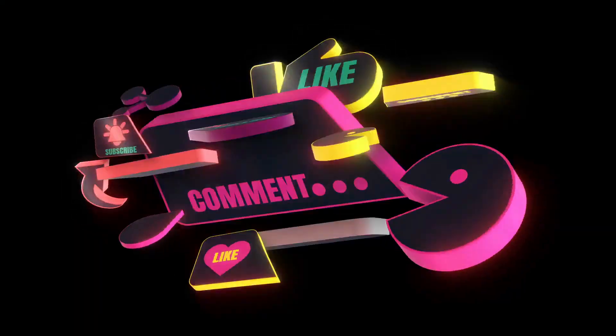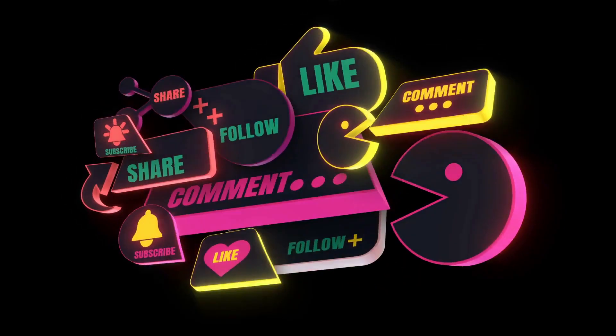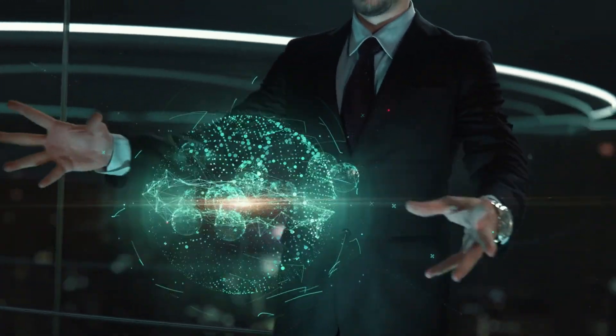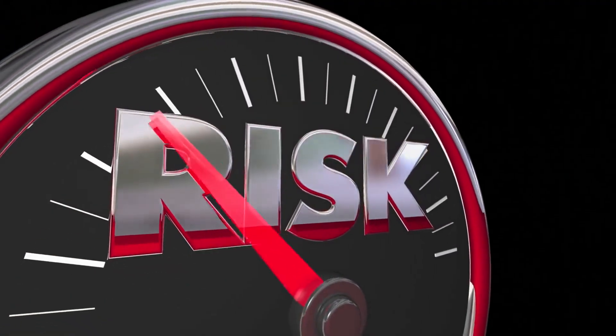So now it's your turn. Smash that like button if this opened your eyes, and subscribe for more exposed truths Big Tech won't tell you. Comment below: do you trust the Internet's future to rest at the bottom of the sea, far from human hands and beyond your control? Because what's out of sight might soon be out of our reach entirely.